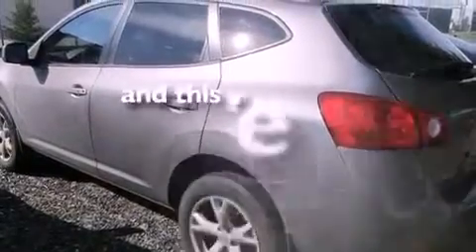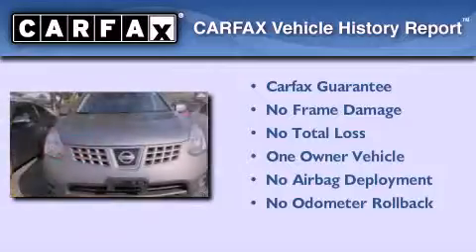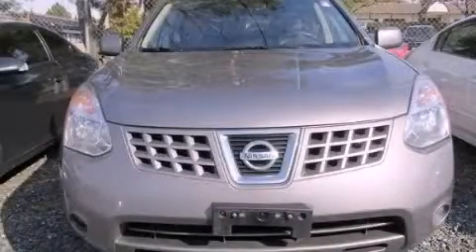This vehicle has less than 60,000 miles. This Nissan has had only one owner, and it qualifies for the Carfax buy-back guarantee. Please call us today for more information on this great vehicle.